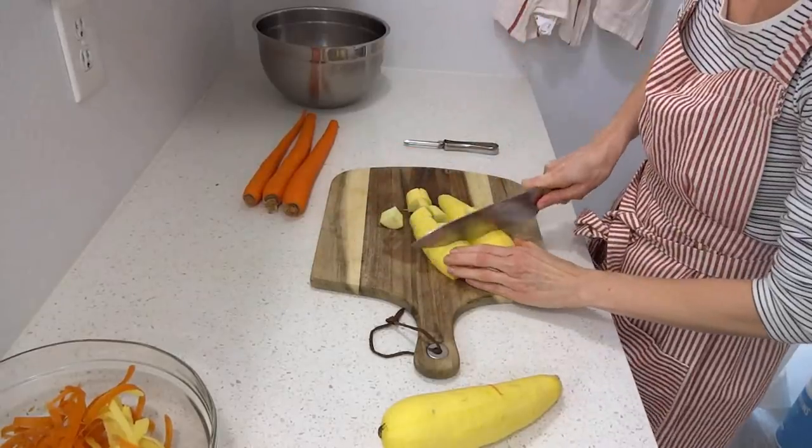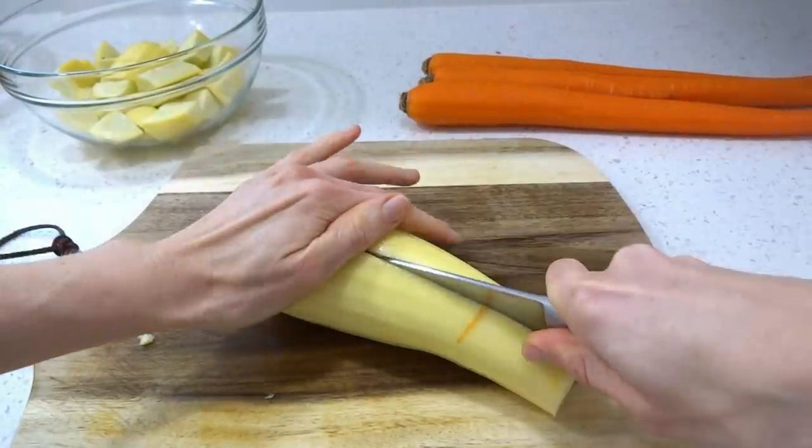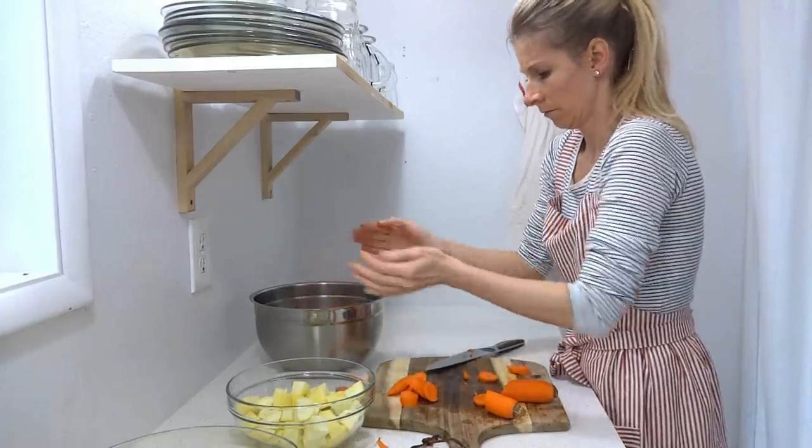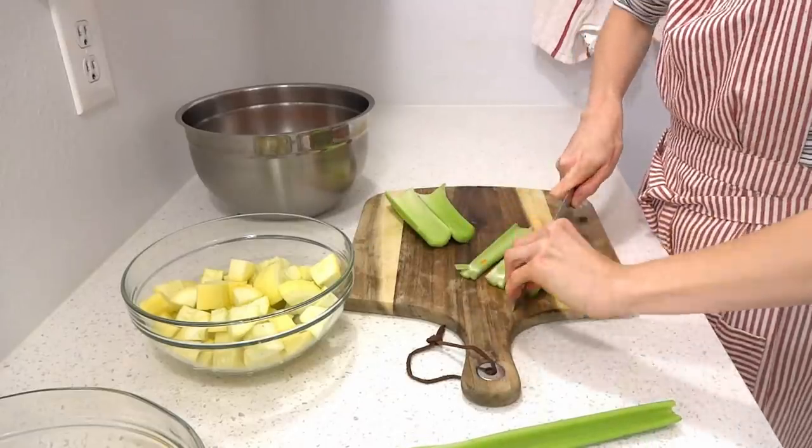Once you've figured out your favorite staple recipes — whether that's lasagna, spaghetti, or whatever your family prefers — you'll have your shopping list, because the ingredients from those recipes become your guide for what to buy at the store. That brings us to the fifth step.